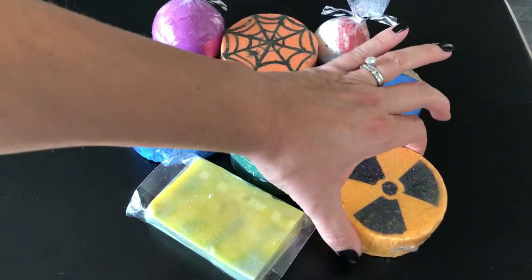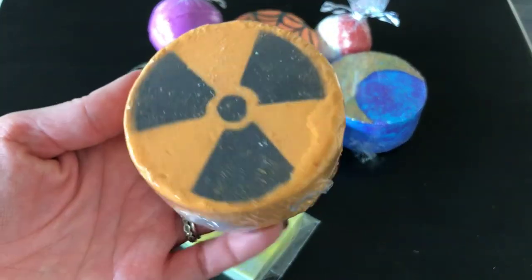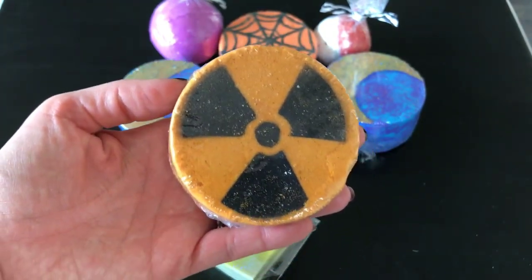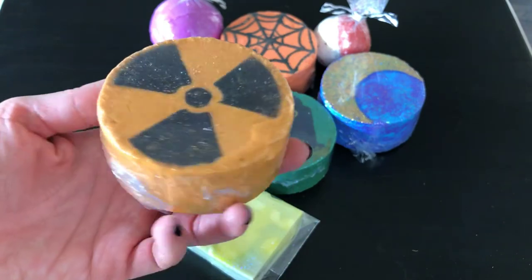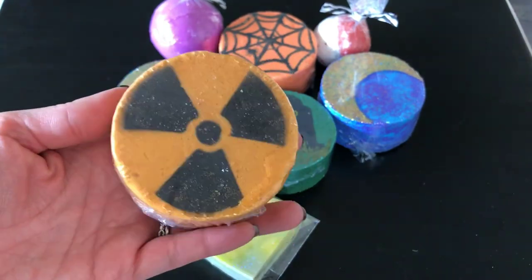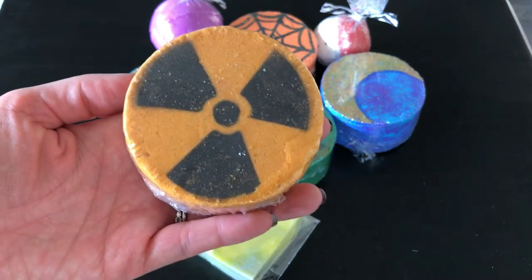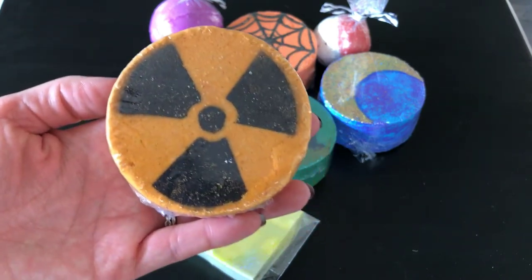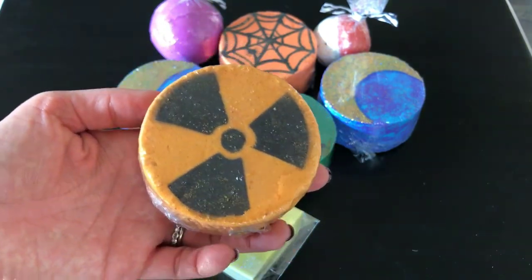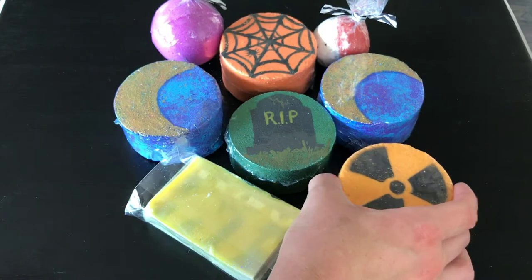I was really excited to get this one because I think it's going to look really cool in the tub. This is the Radioactive bomb and it has a little green inside, so it's going to put on a pretty cool show. The scent is Nuclear Lime, so I guess that matches the green coming out of it in the embeds.